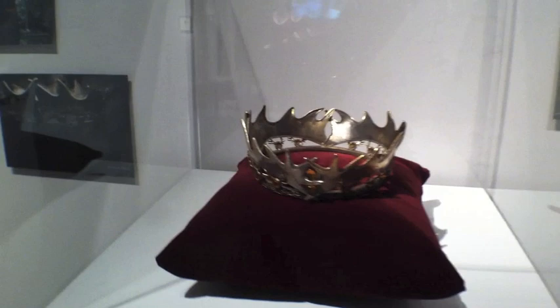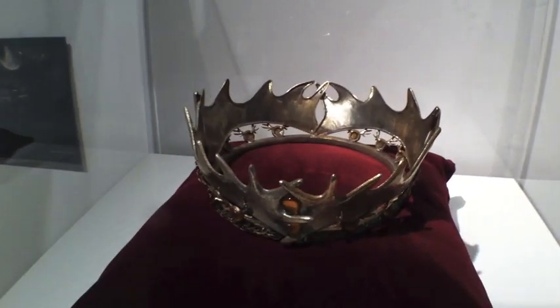I can only imagine if you're growing up wanting to be a princess — I don't think this is probably what you had in mind.